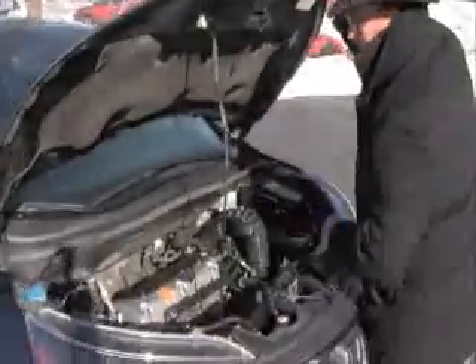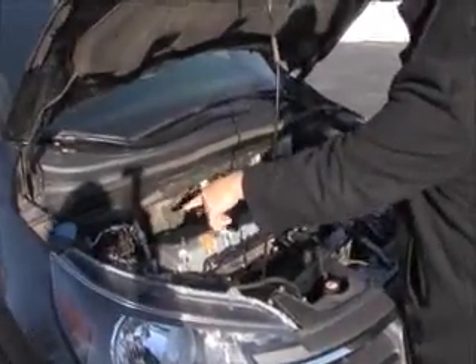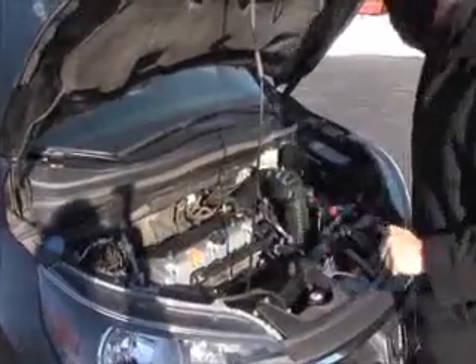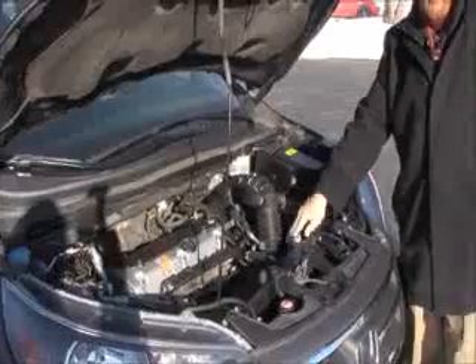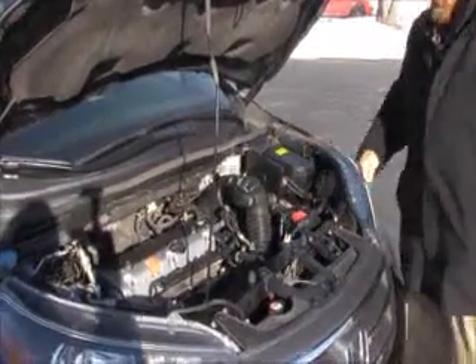Under the hood we have the 2.4 i-VTEC 4-cylinder motor. The CR-V is four-wheel drive — all-wheel drive — and will distribute power to the back as needed. Four-channel independent ABS brakes. Clear reservoir for your windshield washer fluid, engine cooling, and power brakes. Insulated dipstick for oil checks and oil fill, also transmission check and fill. Maintenance-free battery and easy access to the air filter, conveniently located in front.